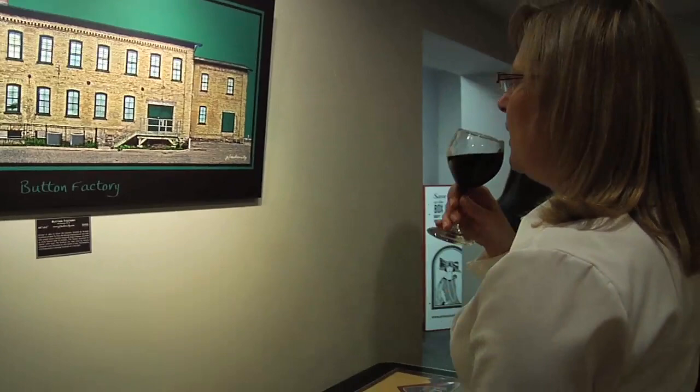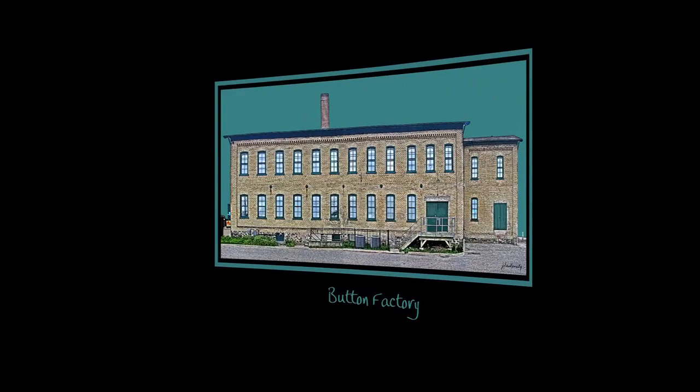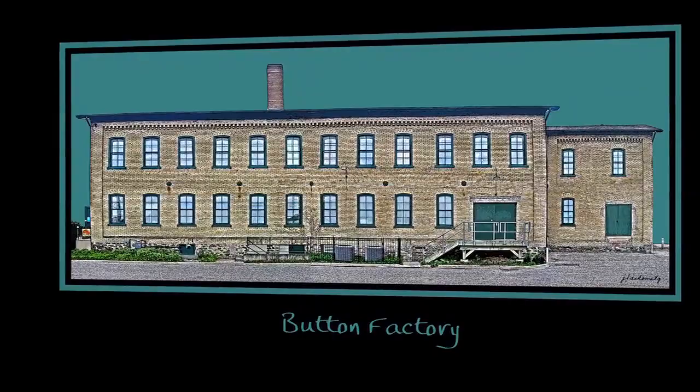The interesting thing about the Button Factory is when you see it on Regina Street it's quite a narrow building, but people just don't realize how long it is. It's a really, really long building, and that's what I try to show in this shot — this is not how you normally see the Button Factory. I try to find the angle or side that isn't common, and people go, 'Wow, I never knew it was that long.'